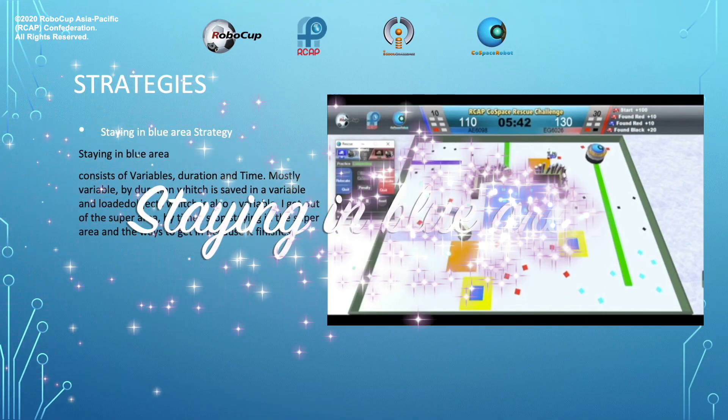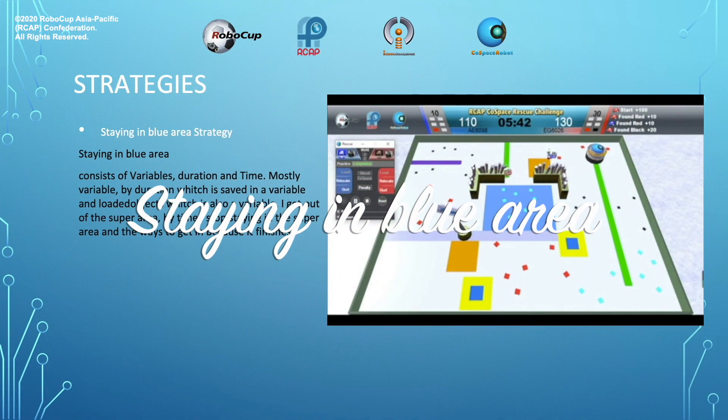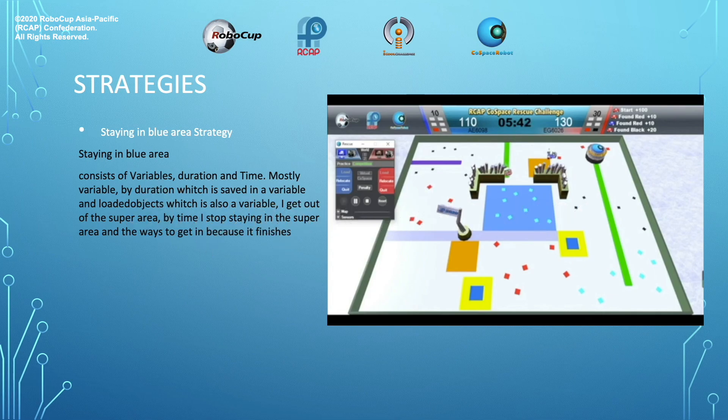Staying in blue area strategy. Staying in the blue area consists of variables, duration, and time — mostly variables. By duration, which is saved in a variable, and loaded objects, which is also a variable, I get out of the super area. By time, I stop staying in the super area and close the ways to get in because it finishes.